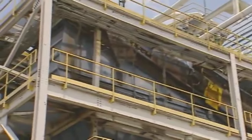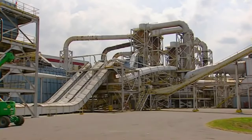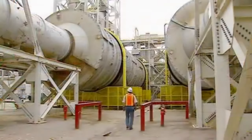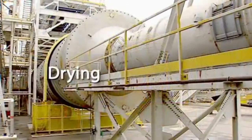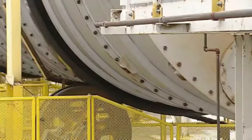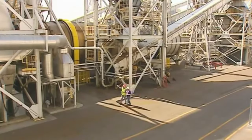After being sifted and separated in 20,000 cubic foot wet bins, strands are conveyed to massive dryers. Over 100 feet long, they are capable of drying up to 235,000 pounds per hour at 800 degrees. That's enough OSB to cover six football fields.